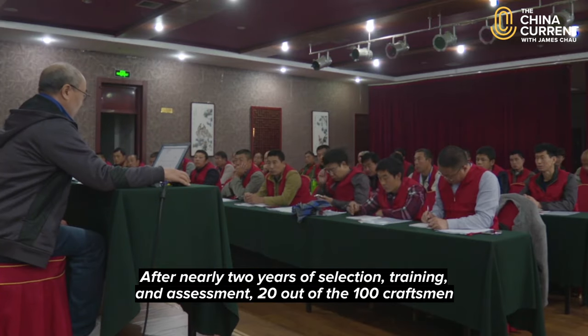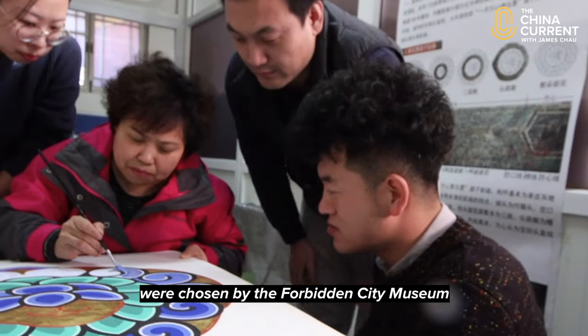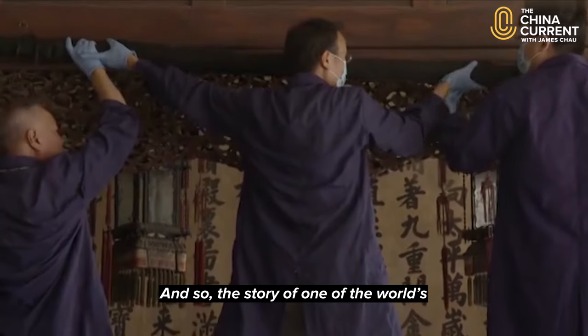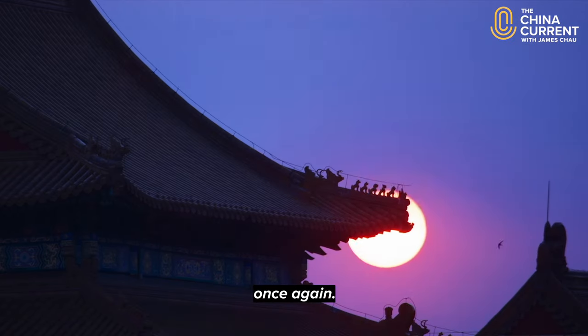After nearly two years of selection, training and assessment, 20 out of the 100 craftsmen were chosen by the Forbidden City Museum to restore the Hall of Mental Cultivation. And so the story of one of the world's great monuments to civilisation continues once again.